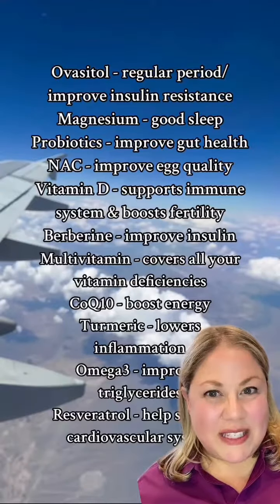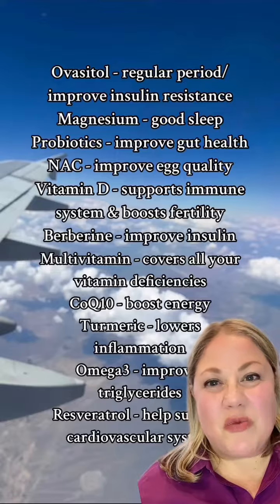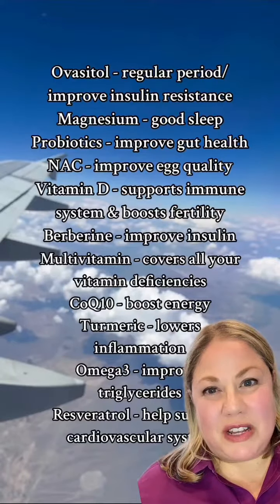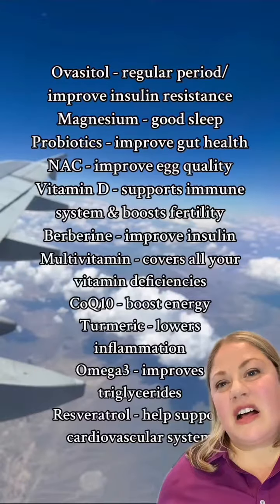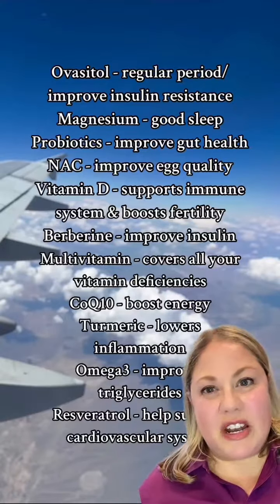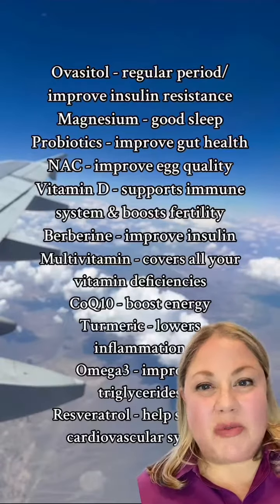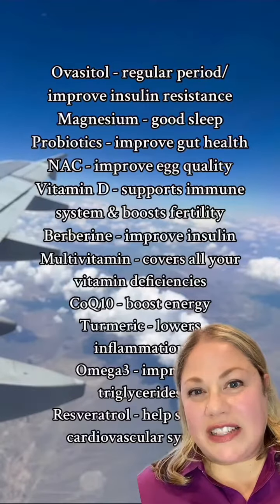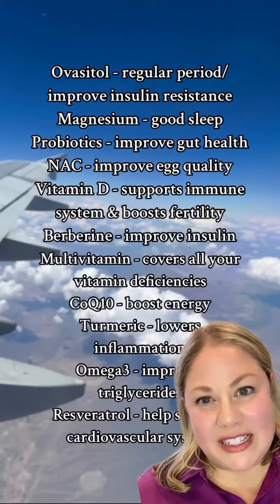Are you struggling with PCOS symptoms? Here is a great supplement cheat sheet to help you figure out what supplements can improve what symptoms of your PCOS. Let's start with the first one, Ovacetol. Ovacetol combines myo and d-chiro inositol in the ideal 40 to 1 ratio, and this will help to regulate your period and improve insulin resistance. Ovacetol is also great if you struggle with those pesky carb cravings.